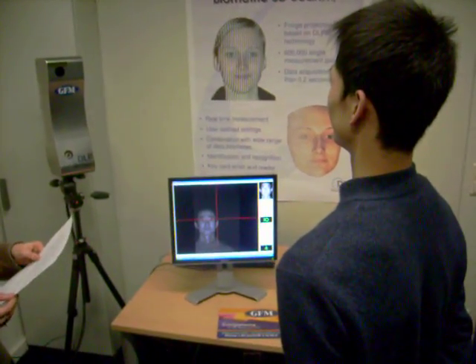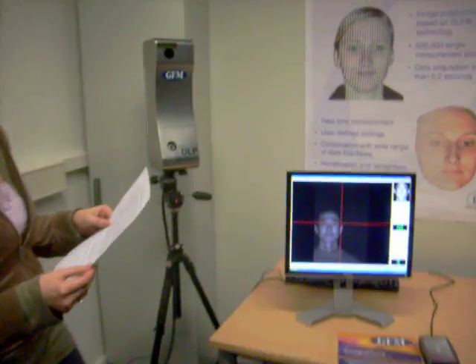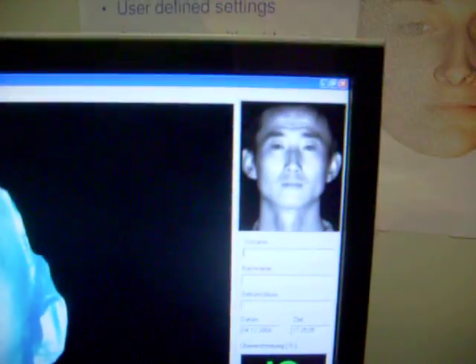After seconds, the user's face will be captured to create a new template. This template will be compared with the template in the database or on the card, and then the system will recognize the user as an authorized person.